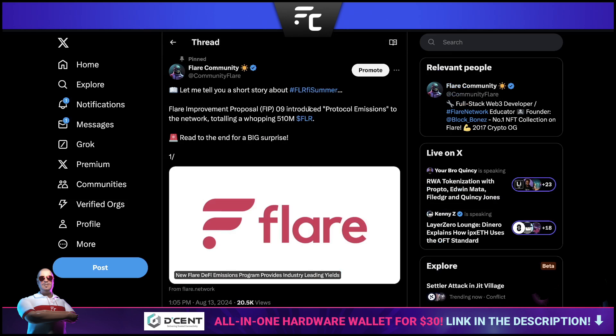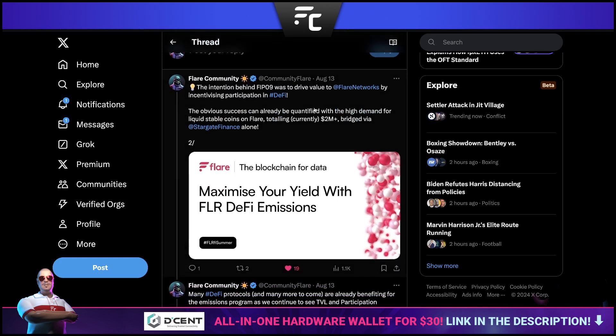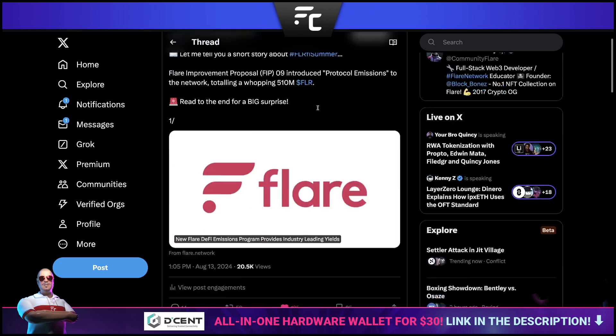This is about FIP-09, Flare Improvement Proposal 09, which covers FLR protocol emissions. Many of you have heard about this — it basically ignited Flareify Summer. Right now things are really good with all these emissions; there are some great opportunities within the space. I'm going to be talking a lot about this with some exclusive videos in my Patreon group. I'm looking to get those first strategy videos out next week.